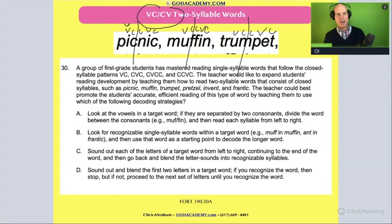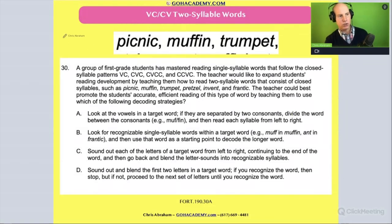With that quick review, I want you to read the question — and I get it, it's a long question — but I want you to try and read it in two minutes. If you need more time, that's okay, but do me a favor: pause me, read it until you're ready, then unpause and play the video again.